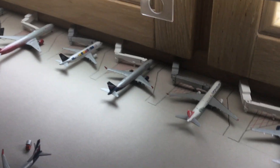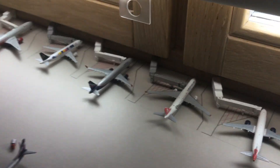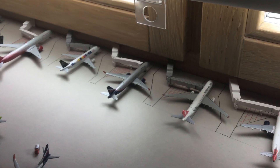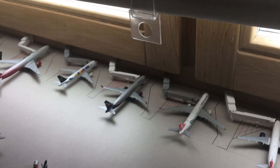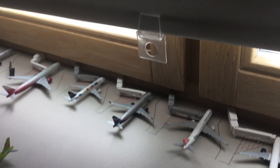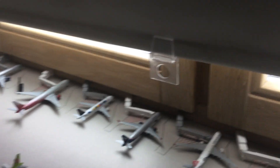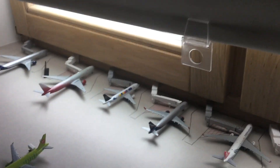Next to it we have an Aeroflot A321neo — and yes, it is a neo. It's boarding to Kazakhstan with a four-hour and 27-minute flight, with about 93 passengers on board.